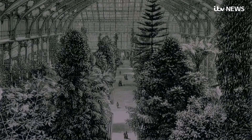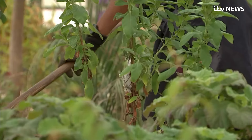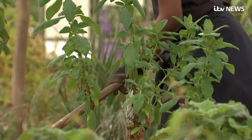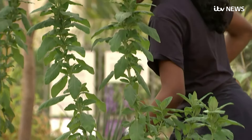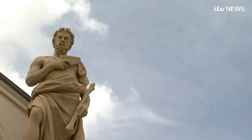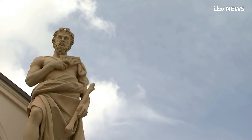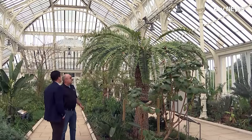The Temperate House comes from an age of empire and exploration, when thousands of examples of the plants that help humans live and breathe were gathered from across the inhabited world. In a modern age of environmental change, the collection has a new and vital importance.